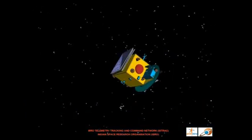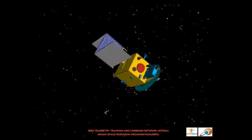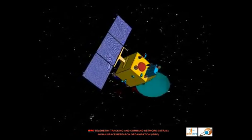Finally, the solar panels will deploy for generation and supply of solar power to the spacecraft, followed by the deployment of the high gain antenna which will support deep space communication.